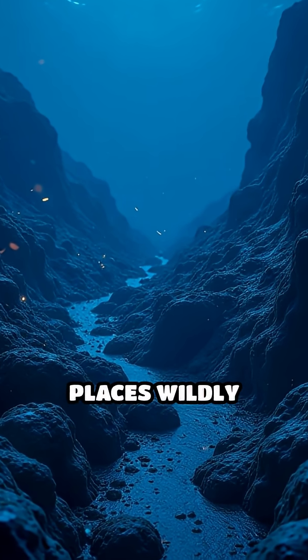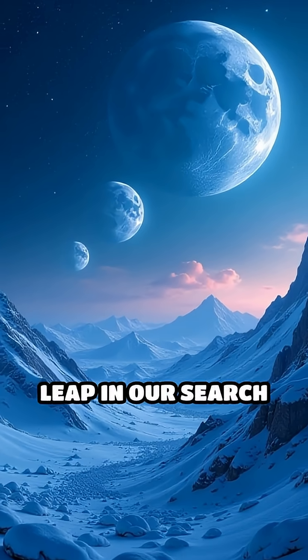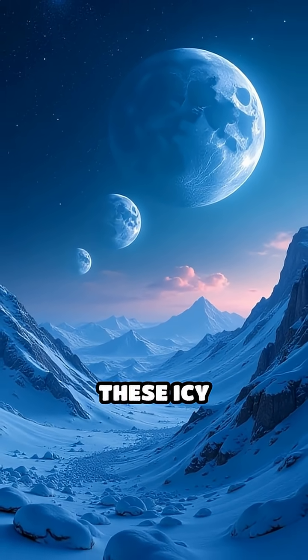it could thrive in places wildly different from Earth. So, could the next leap in our search for life come from these icy outposts?